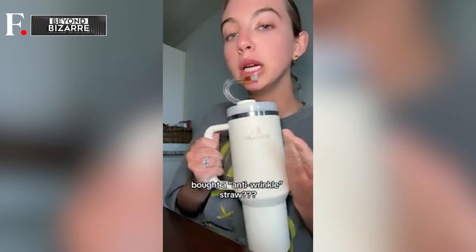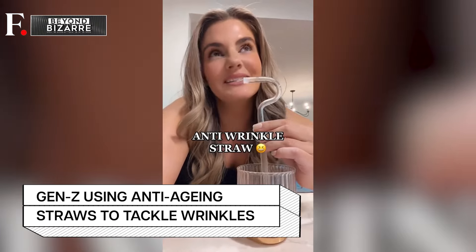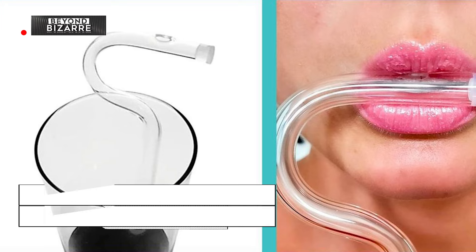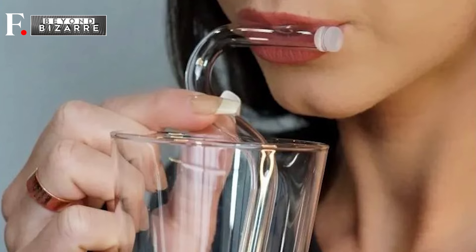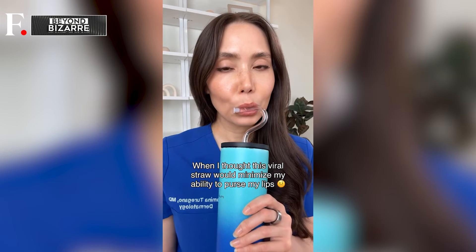But fear not, for where there's a wrinkle, there's a workaround. Introducing the anti-aging straw, the latest marvel in the battle against time's relentless advance. These contraptions promise to keep those pesky lip lines at bay, revolutionizing the act of sipping by encouraging a horizontal approach. The apparatus looks like a hook or a seven-shaped straw, so rather than vertically sipping from a bottle, this straw allows a person to sip horizontally — kind of like playing the flute — allowing the lips to purse less.